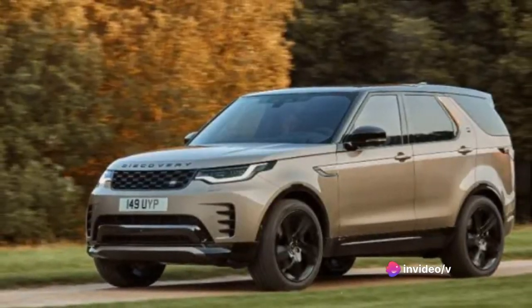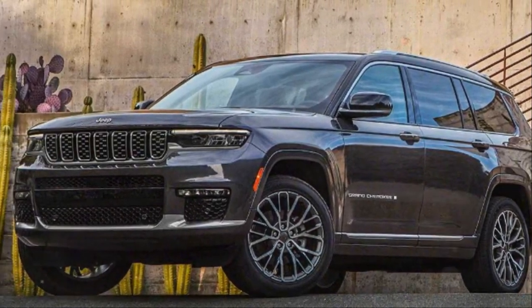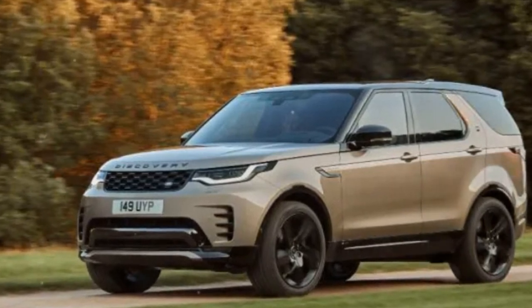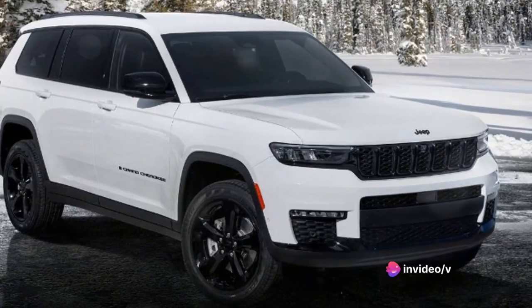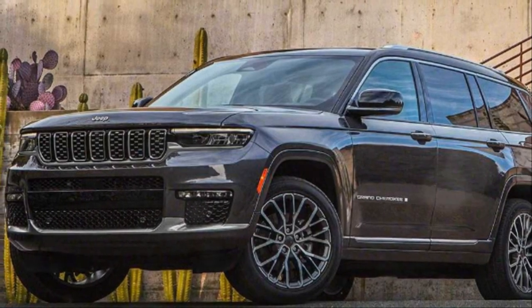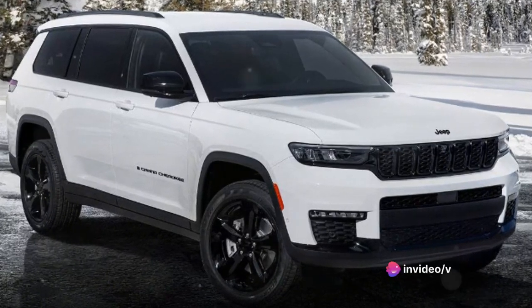But it's not all about power. The Grand Cherokee's suspension provides a comfortable ride, and its steering is precise, giving you confidence on twisty roads. In terms of towing capacity, the Grand Cherokee impresses with a maximum of 7,200 pounds when properly equipped — more than enough to haul a decent-sized boat or a couple of jet skis for your weekend adventures. The engine truly complements its rugged exterior with an equally robust performance.